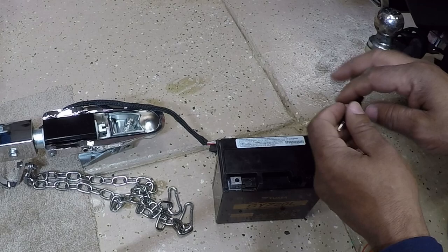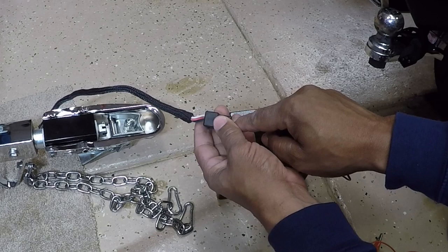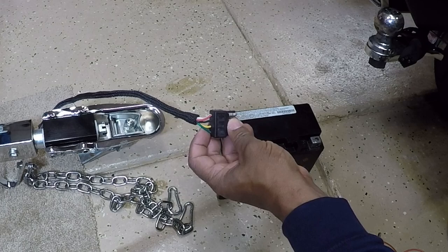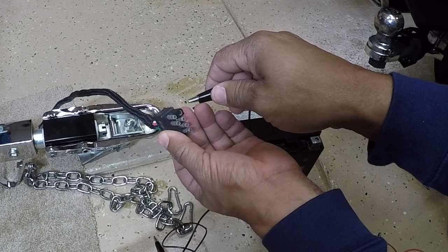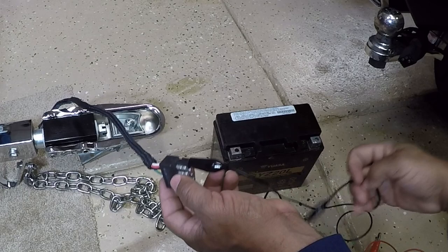Normally, if you're going by colors — which you can't always do — the covered one is the ground. So it looks like white would be the ground in this case, but you can't go by connectors or colors alone; you have to verify. Since I'm assuming the covered one is ground, we're going to mark this black one as the ground.